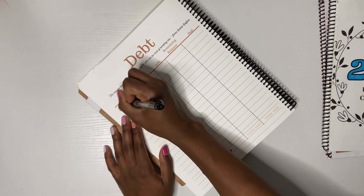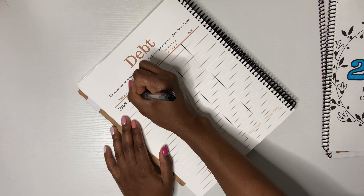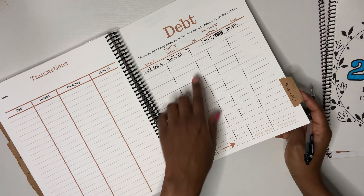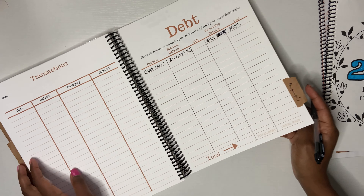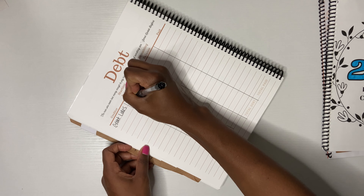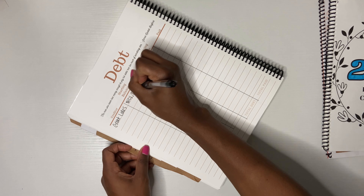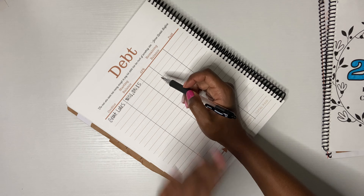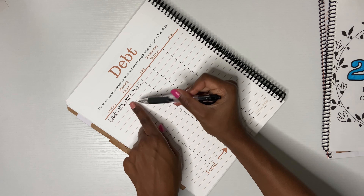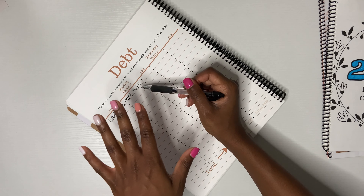I'm going to put it right here — Great Lakes, baby. My starting balance was $101,885. My goal was, and it still is, that by the time we got our payments back I want to be under six figures. I'm totally going to be under six figures.